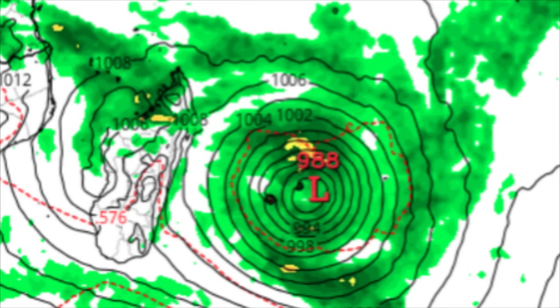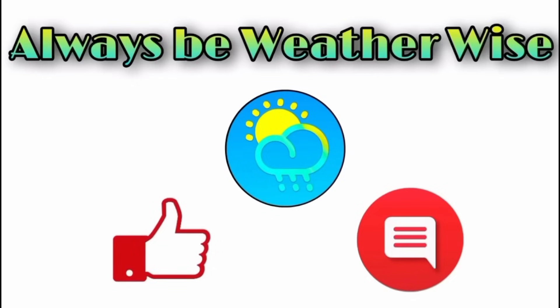That's pretty much it for this updated video. Hopefully you found it informative. If you have any questions, feel free to leave them in the comments and I'll respond when I can. Remember to always be with the wise.